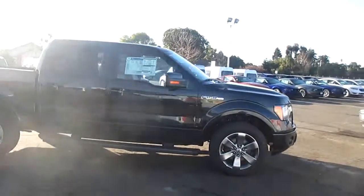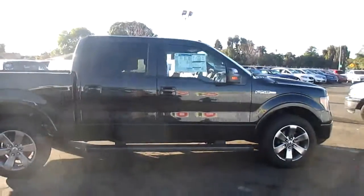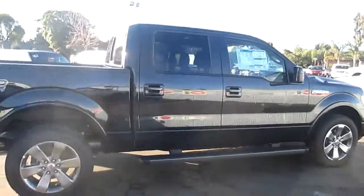Good morning. Welcome to Malahi Ford. Here we have a 2012 FX2 F-150.